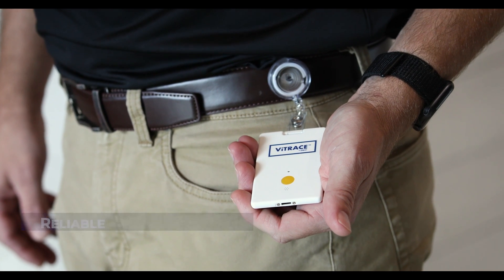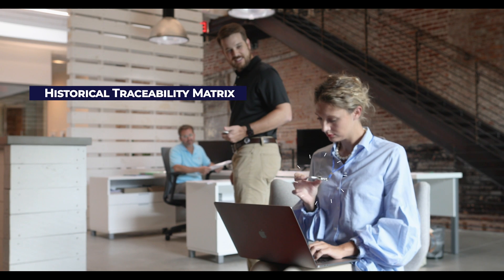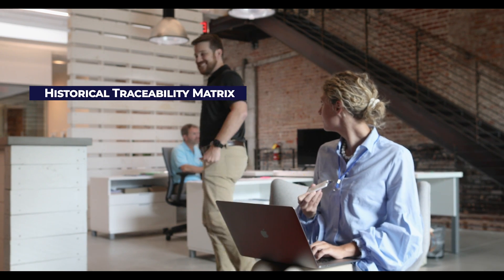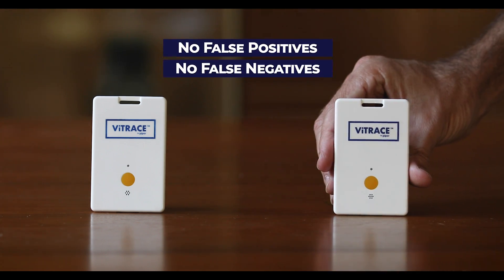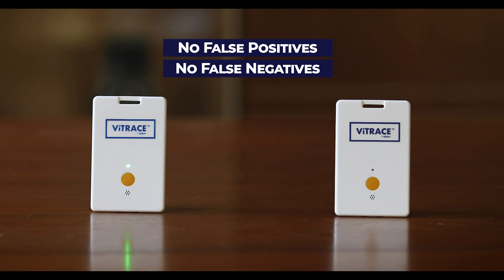If you learn that an employee has contracted a virus, you have immediate access to all of the movements when they were close enough to others to potentially spread the virus. The UWB accurately ensures that there are no false positive or false negative readings, providing you with the data you need to implement safety precautions.